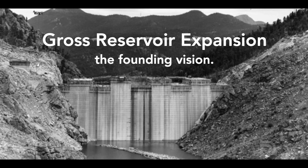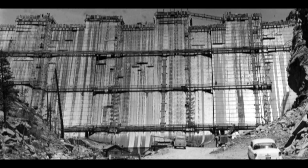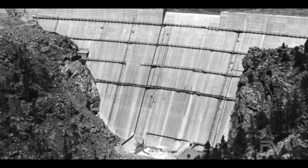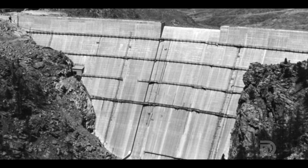We think about our current project as just a continuation of what was done 70 years ago when originally Gross Dam was built. It was always envisioned that Gross Dam would be raised in the future, and it was designed in a way that it could be raised.